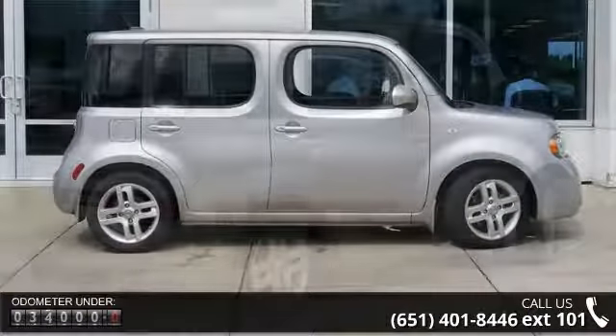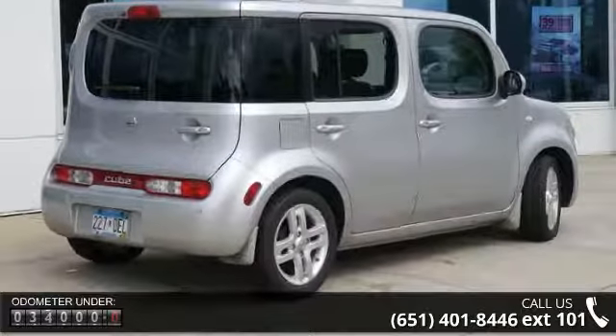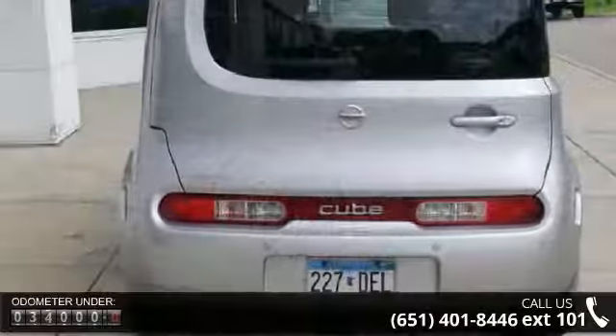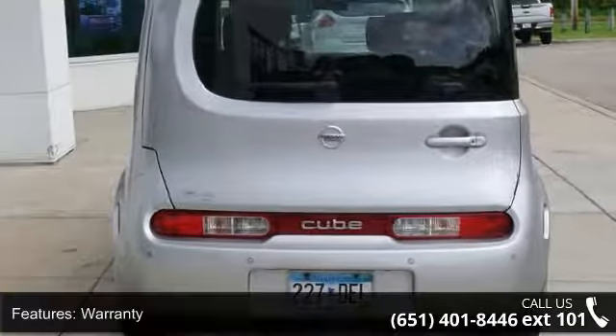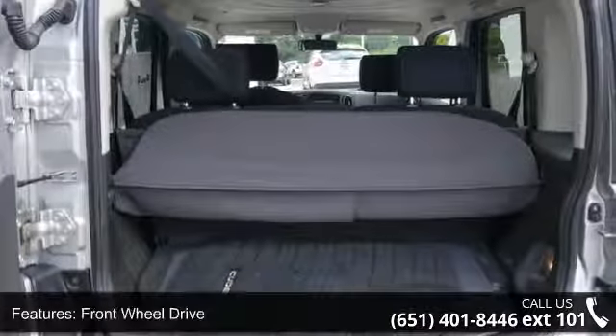Some of the top features included with this vehicle are warranty, front wheel drive, aluminum wheels, telephone hands-free wireless connection, remote keyless entry, tilt wheel, traction control, brakes ABS four-wheel, front disc brakes, and cruise control.